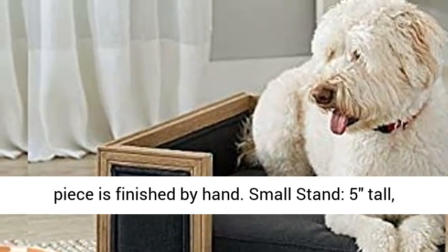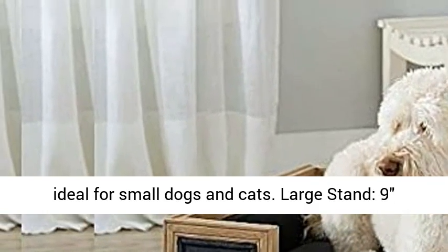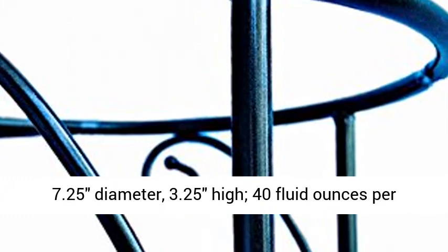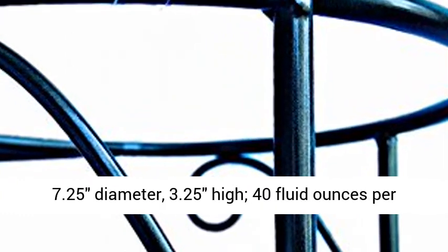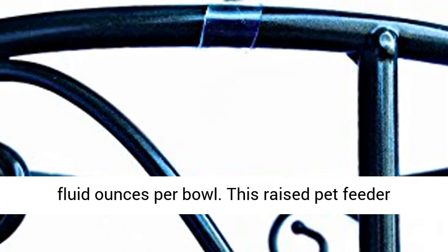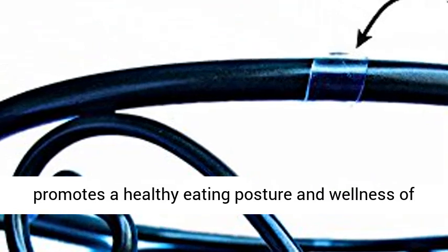Small stand, 5 inches tall, ideal for small dogs and cats. Large stand, 9 inches tall, ideal for medium and large pets. Small bowl, 7.25 inch diameter, 3.25 inches high, 40 fluid ounces per bowl. Large bowl, 9.25 inch diameter, 4 inches high, 80 fluid ounces per bowl.